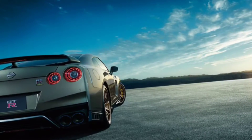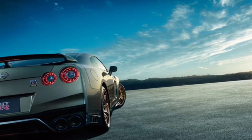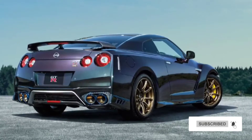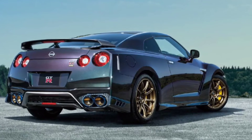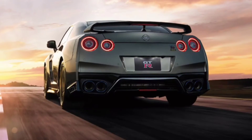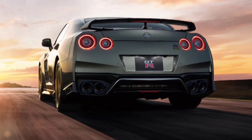The GT-R T-Spec gets the wider front fenders from the track edition special, along with gold-painted Rays forged aluminum wheels and a carbon fiber spoiler. Add to that body-colored mirrors, black hood ducts, and special badging.